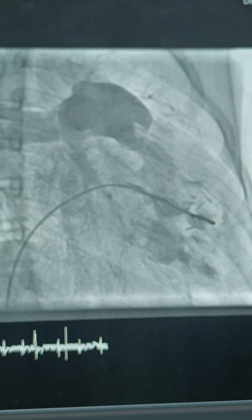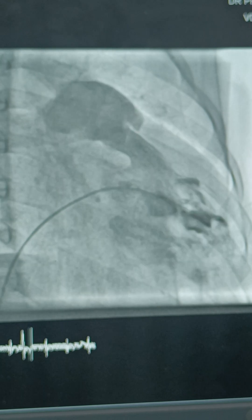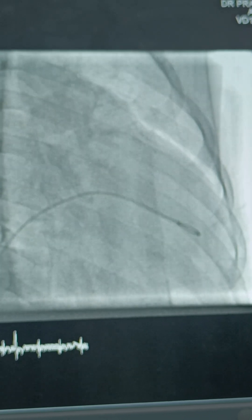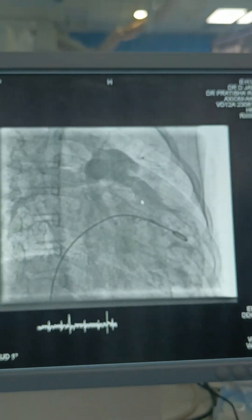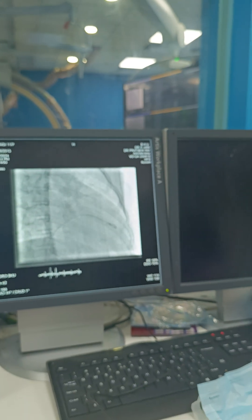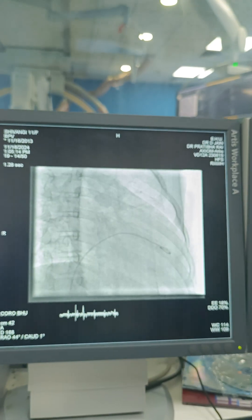Now you see the RV is contracting well. There is a good amount of flow opacifying the branch PAs. There is some component of infundibular stenosis that will take time — we will keep her on beta blocker and follow up. Hopefully she will recover well.